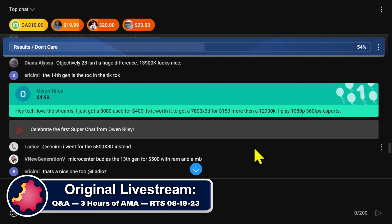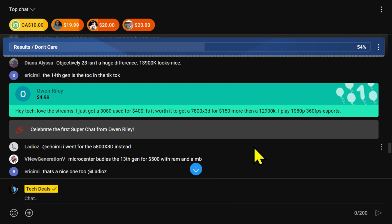Owen comes in with a CPU question regarding playing high frame rate games. He asks: 'Hey Tech, I love the streams. I just got a 3080 used for $400. Is it worth it to get a 7800X 3D CPU for $150 more than a 12900K? I play 1080p, 360 frames a second on eSports.'